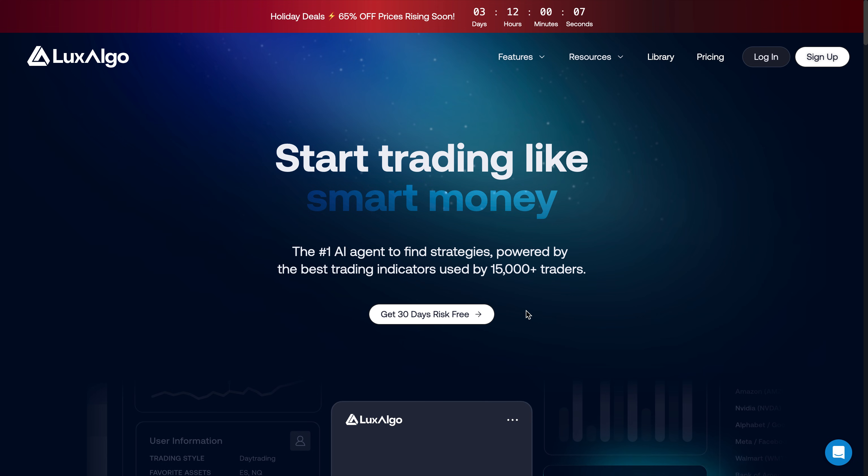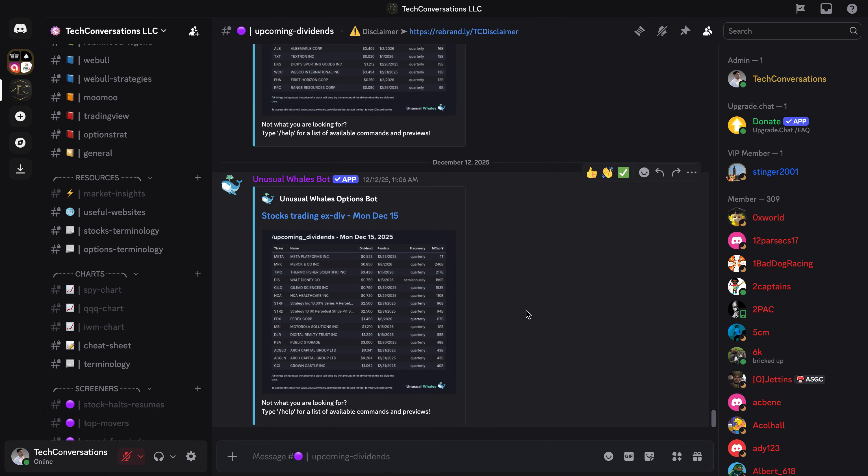Also, make sure to check out the Discord — completely free to join. I'll put a link to it in the description below as well. We're at 8,500 members, so let's get to 10,000 members.